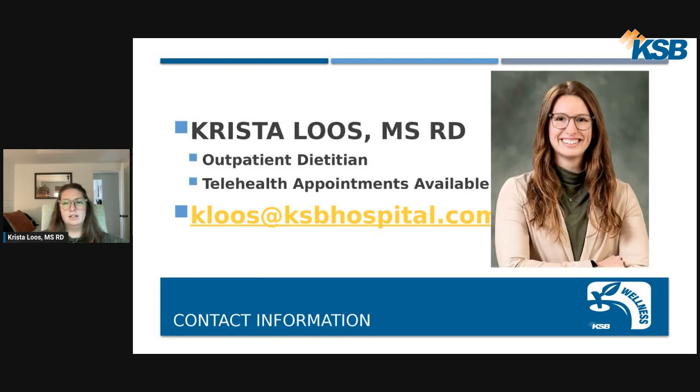If you have any questions about the information covered today, please feel free to shoot me an email — I'm happy to help answer those questions further. Be on the lookout for next month's nutrition topic with our other dietitian, Jade. Thank you.